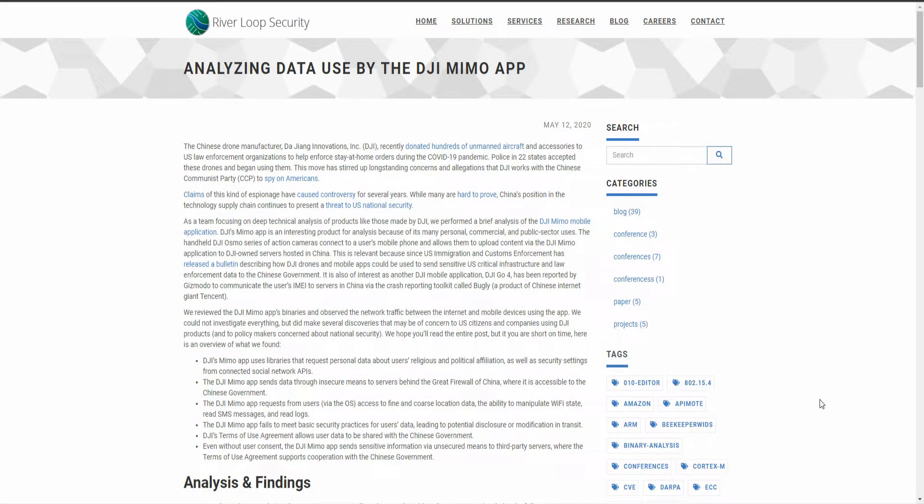It's ridiculous. I'll show you this article here — this is from before the app was removed from the store. This is from River Loop Security. There are some genuine concerns about the kind of information being shared with DJI, but I can assure you it's no more than the kind of information collected and sold on by Google.